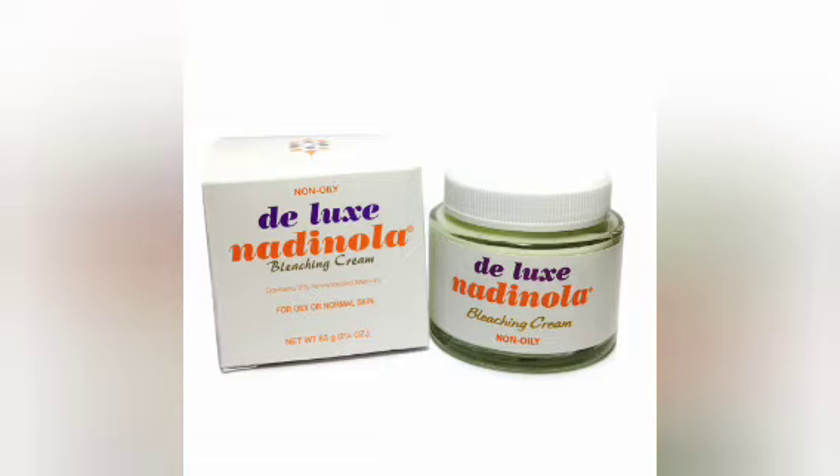If you want to take off pimples and dark spots, you can use this. It works so good. Listen, when I say Nadinola, I'm not talking about the fake Nadinola — I'm talking about the real Nadinola. This one works so good. It's not cheap; the small one is expensive.